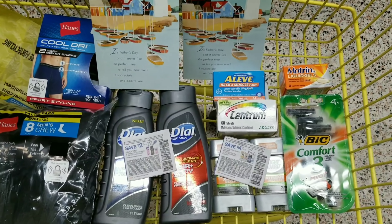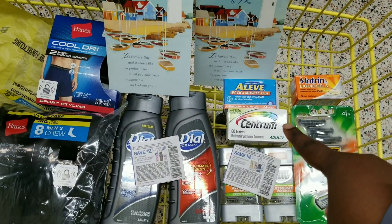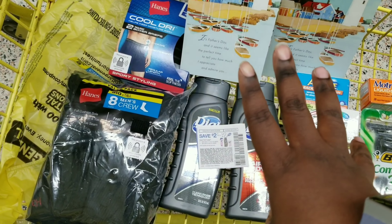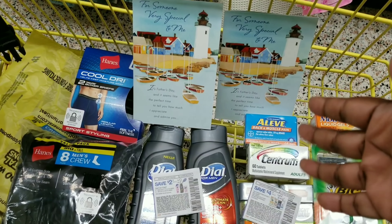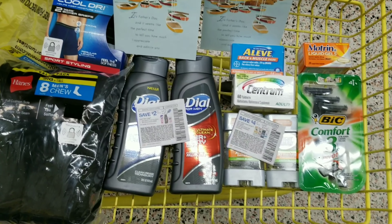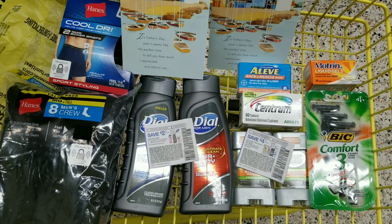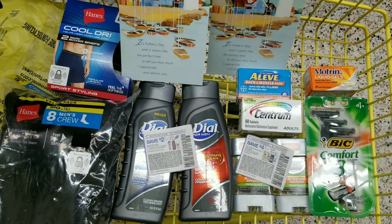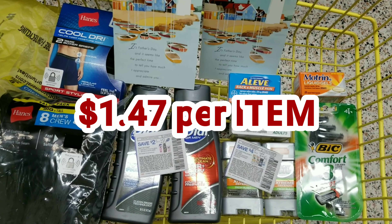For less than twenty dollars, here's what we got: two Dial body washes, two Right Guards, a BIC razor, Centrum vitamin, Aleve back and muscle, Motrin, Hanes socks, Hanes briefs, and two Father's Day cards. The grand total for all of this is seventeen dollars and seventy cents — twelve items total, making each item roughly a dollar and forty-three cents. I think that's a decent deal if you're on a strict budget.